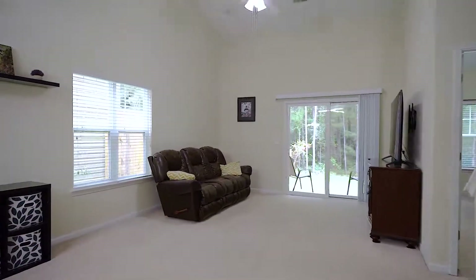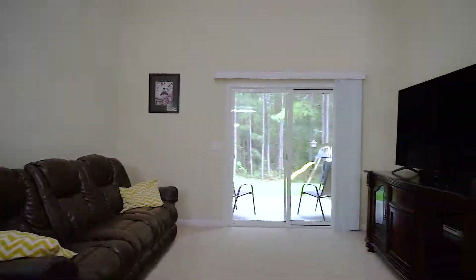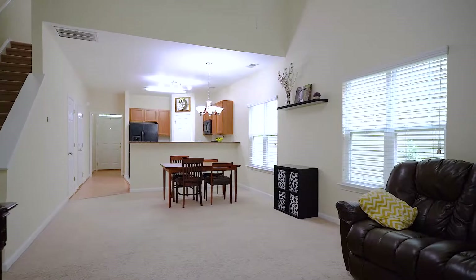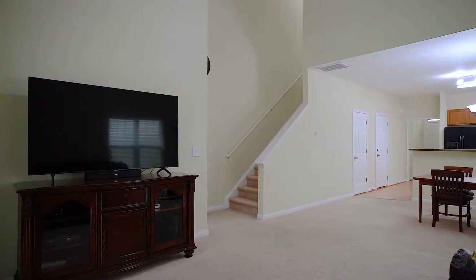Upon entering, you will see fresh paint and great modern touches throughout. The great room provides an abundance of natural light, high vaulted ceilings, a view of the backyard, and a great open floor plan.